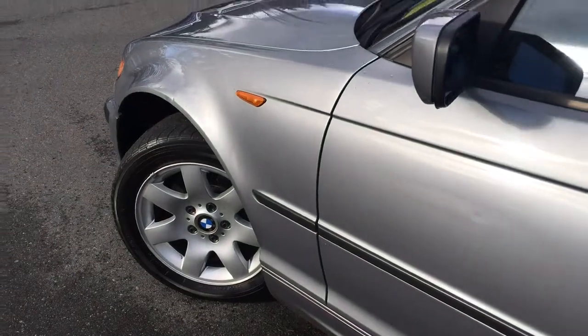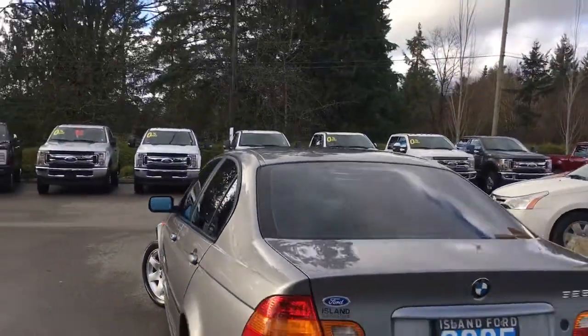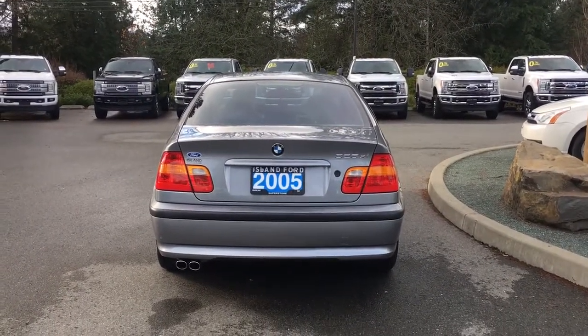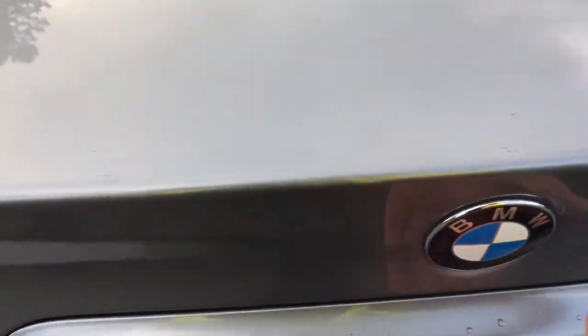Off to the side, you have grab handles to make it easier to get in. 16-inch wheels, body color door handle, and the back trunk is easily opened either using your key or on your fob you can double-click and it releases the trunk for you. Then you simply put your hand underneath and lift right up.